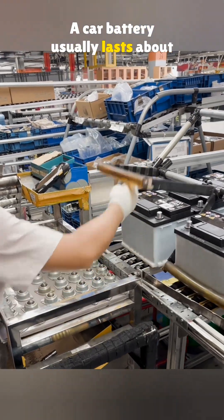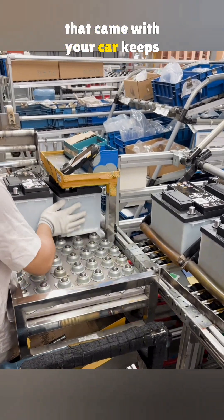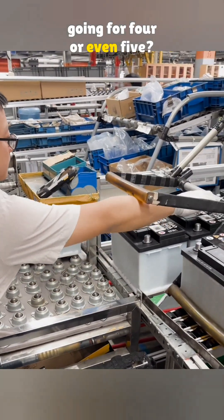A car battery usually lasts about two years. But ever notice how the one that came with your car keeps going for four or even five?